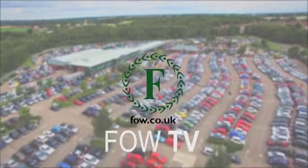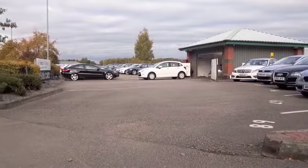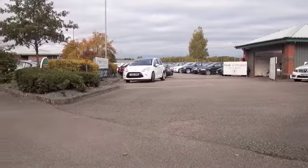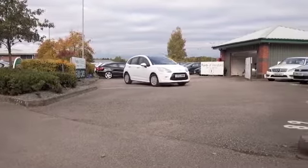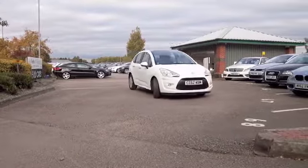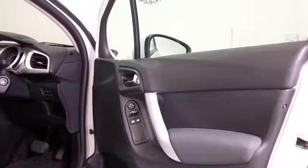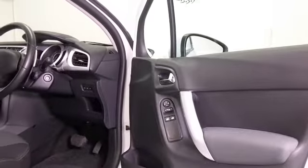Bags of style, lots of comfort on offer, very much a competitor for the Volkswagen Polo, the Ford Fiesta, it's that sort of sized car. You get five doors so it's nice and easy to get in and out of and great all-round vision because of its panoramic windscreen.